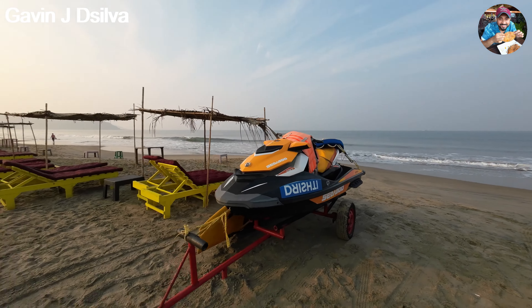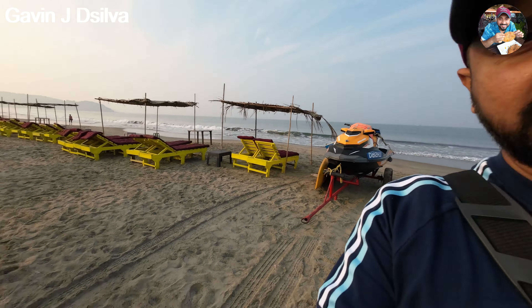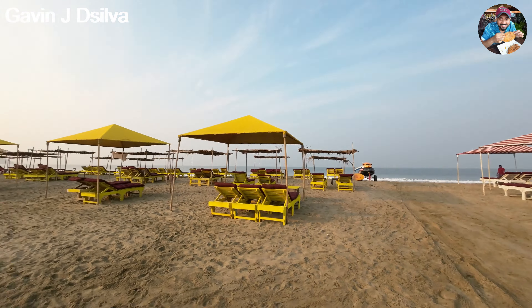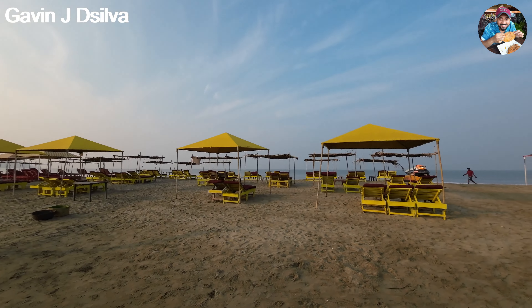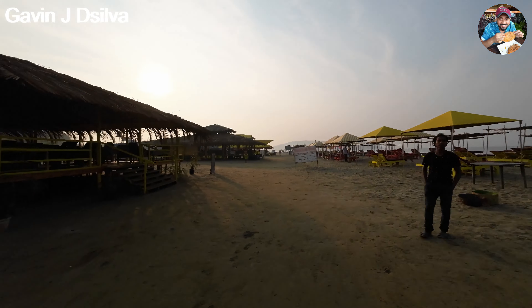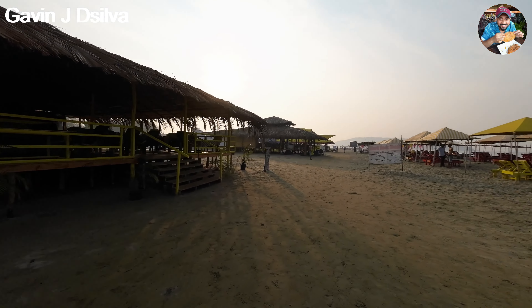There are some more shacks and umbrellas placed along the beach. There's also a gorgeous-looking jet ski here, so I'm assuming there are water sports activities available as well. We've moved closer to the shacks to get a better angle — there are so many beach beds, sun loungers, and umbrellas.